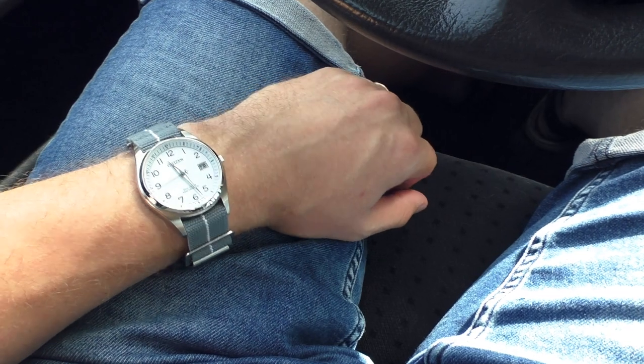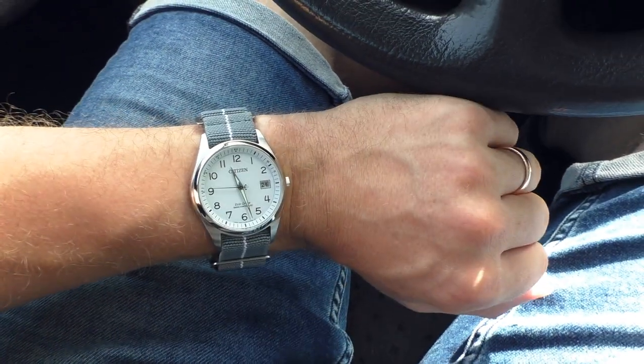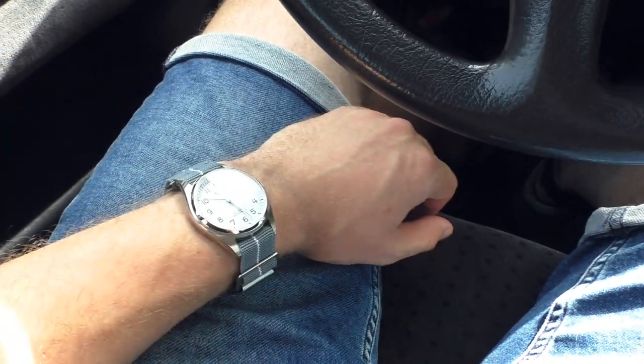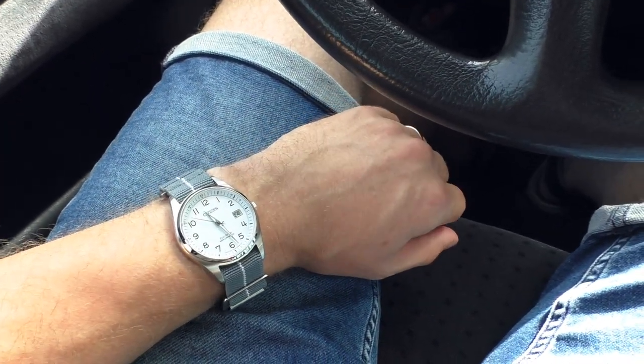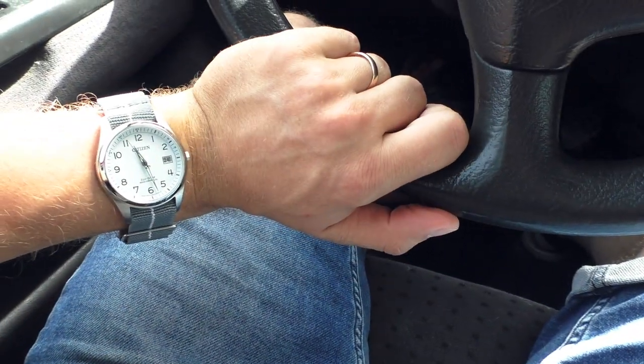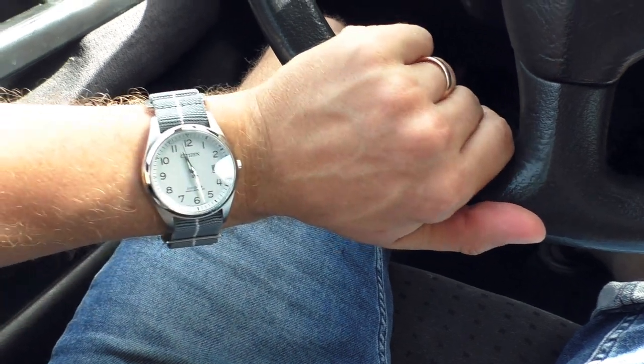Hello YouTube people! I was driving to my mom's home to make a video about this watch and I noticed that this watch looks really good in car lighting. Like I'm driving and sometimes look at the watch and man, it looks nice.